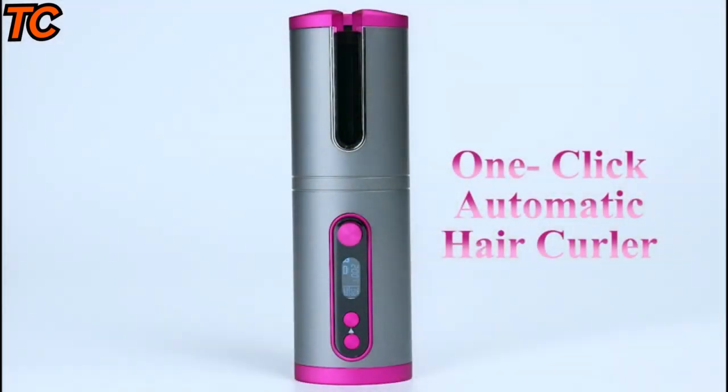The WeChip cordless hair curler is perfect for busy mornings, travel, or just anyone who wants to simplify their hair styling. Its compact and lightweight design makes it easy to use and store, and its safety features ensure that it's safe for anyone to use.